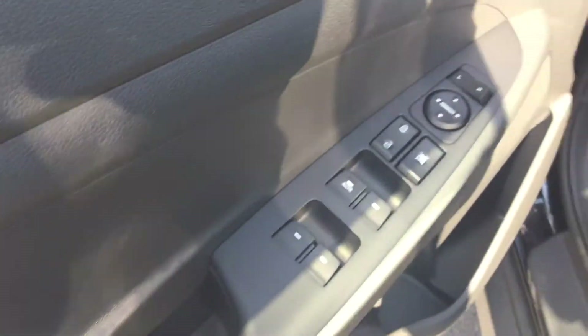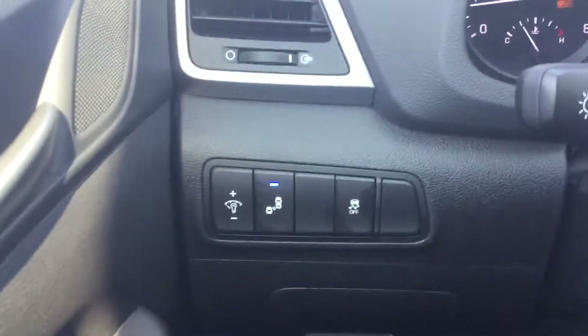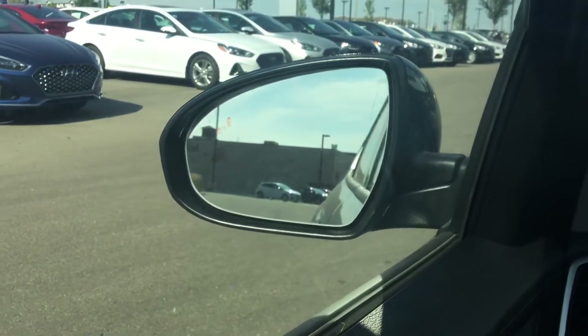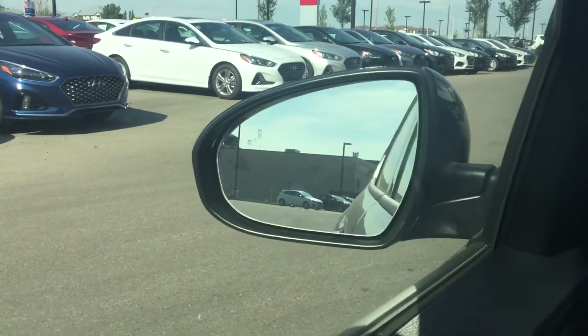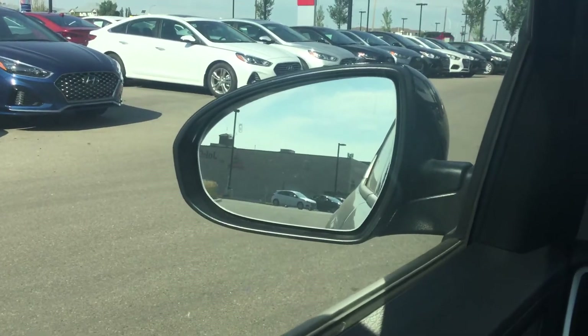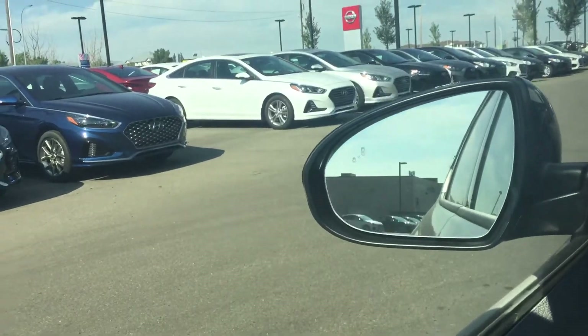This car is fully equipped with so many features — you have power windows, power mirrors, as well as power locks. You've got your blind spot detection; basically it's going to light up if there's anybody in your blind spot. If someone's creeping up beside you, it'll turn orange, and if you have your signal on to go into that lane, it'll start to beep at you as well — it's a great safety feature.